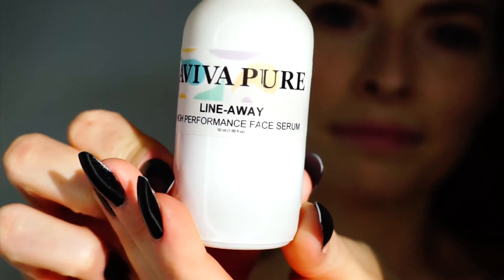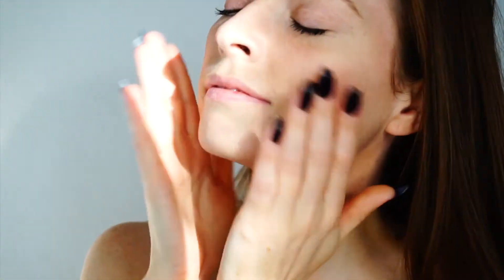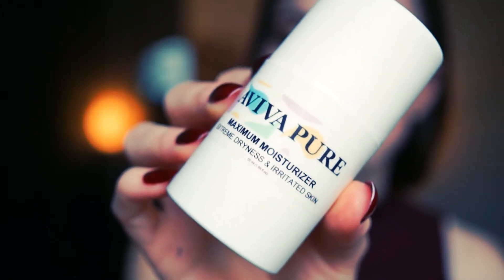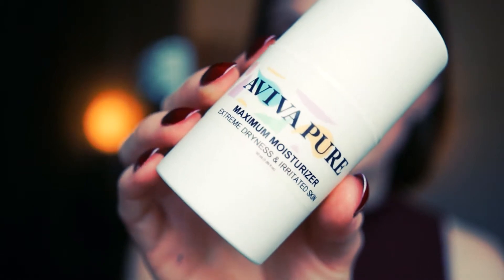A great product for dry skin is the Aviva Pure Line Away Serum — apply it onto your skin while it's still damp from washing, so you're locking the moisture in. Follow up with a moisturizer that also contains oils and is specifically designed for dry skin. I recommend the Maximum Moisturizer, which is ideal for dry, irritated, and even very sensitive skin.